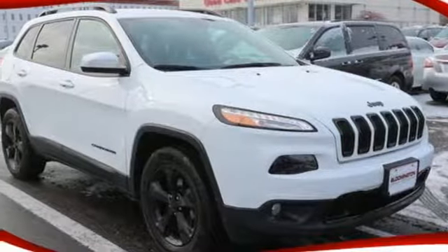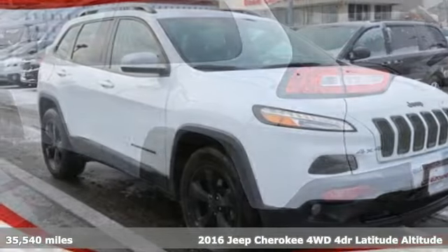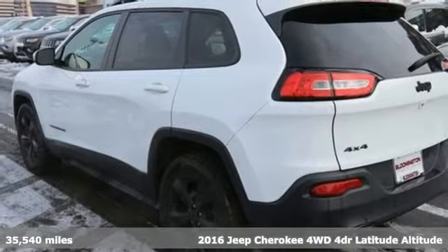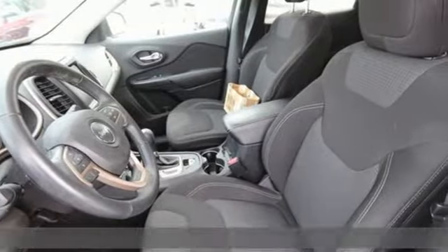Here's a 2016 Jeep Cherokee. Freedom and adventure await in this sophisticated and versatile Cherokee, and it comes with all the amenities you need.